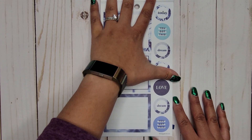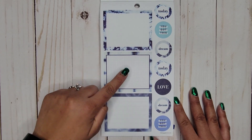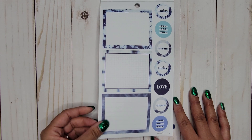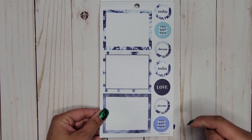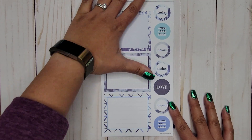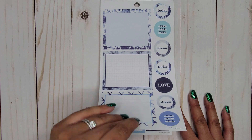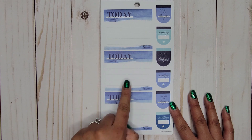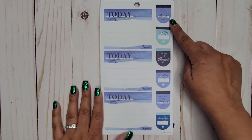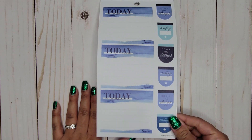More double boxes — looks like we have dot grid, graph, and line options. Phrases include 'Today you've got this,' 'Dream,' 'Today love,' 'Dream you got this.' Then dot grid, graph, and line double boxes again. This time the double boxes say 'Today' and have lines, then 'Do all the things,' 'Meeting at,' and it alternates.